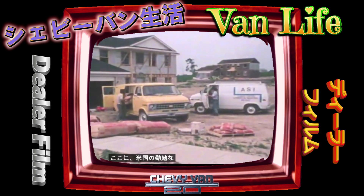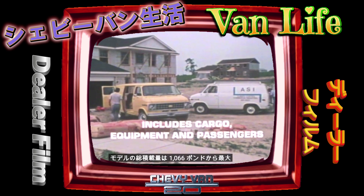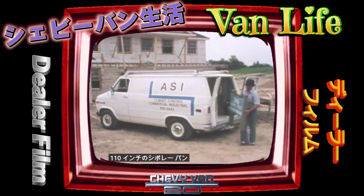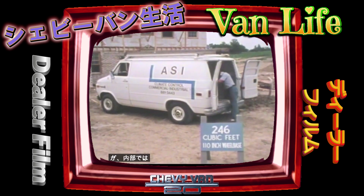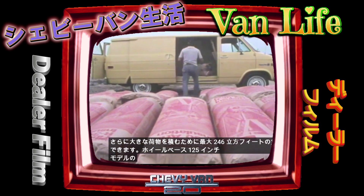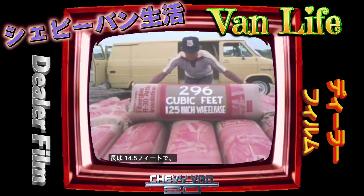Here are America's hard-working vans in a choice of short and long wheelbase models, with gross payloads ranging from 1,066 up to 4,206 pounds. The 110-inch wheelbase Chevy Van has a short overall length, yet inside it handles up to 246 cubic feet of cargo. For even larger loads, the 125-inch wheelbase model has a maximum loading length of 14 and a half feet and provides up to 296 cubic feet of space.